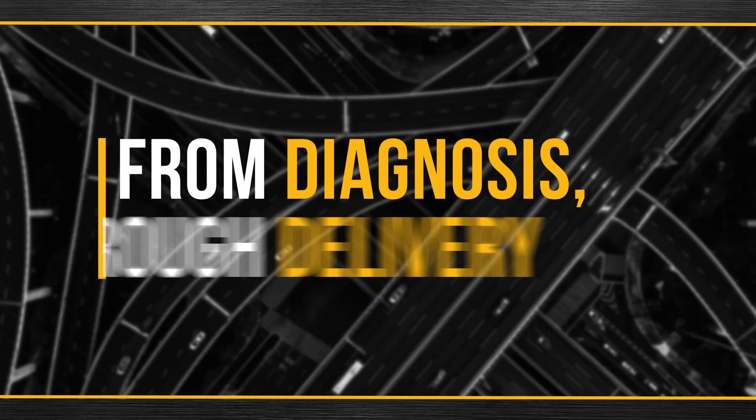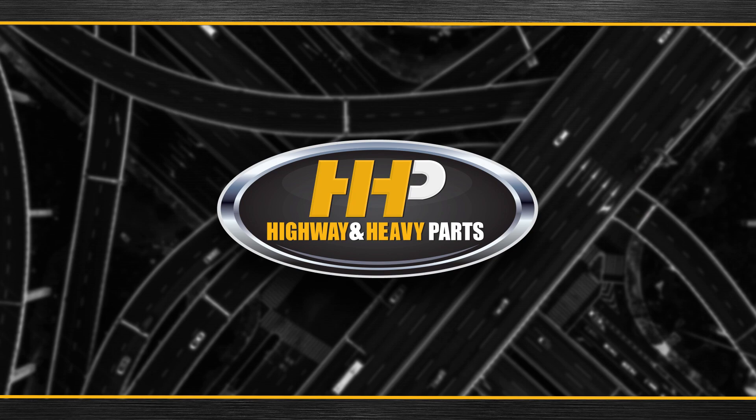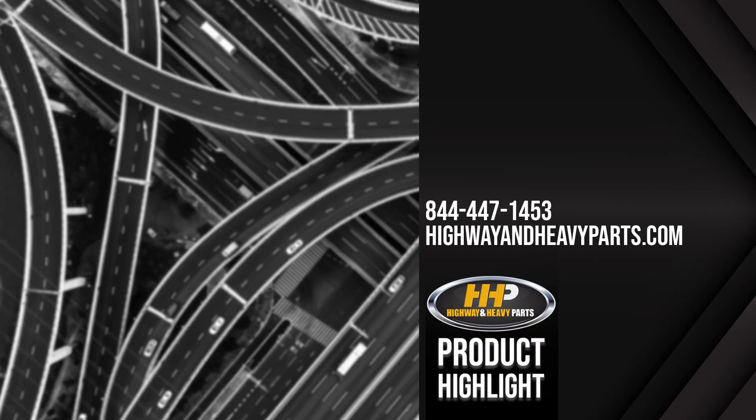From diagnosis through delivery, we're Highway and Heavy Parts. We'll see you next time.